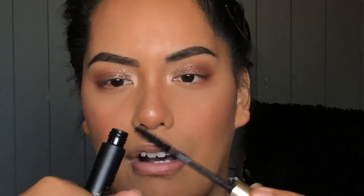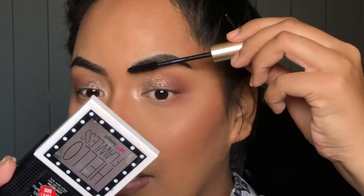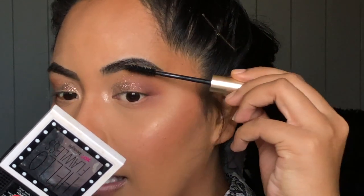For the brows, you can wipe off the excess on the spoolie — I'll use this for another technique as well. Wipe off a lot of the excess, or even in the bottle, get the majority off so you're left with a black brow tint. Once you've gotten the majority off, go ever so slightly across the brow. You do not want to be pressing this down — you'd be left with a big black mark. Very gentle, very light strokes will give just the slightest tint to the brow, a bit of a shade darker.